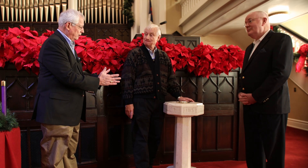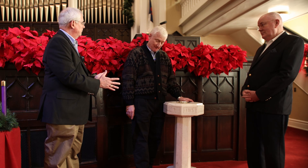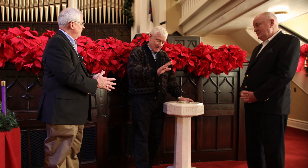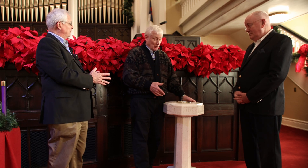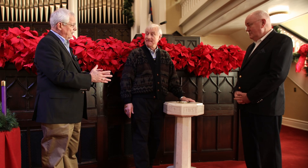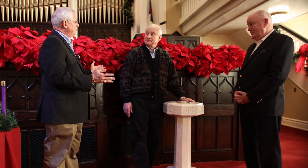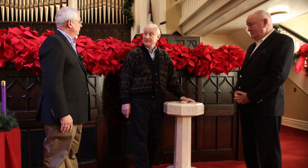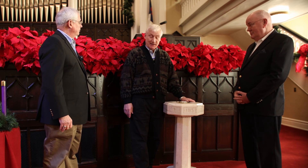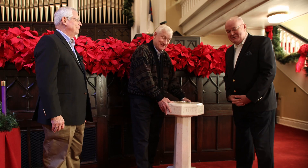Are all baptismal fonts eight-sided? No, no. As I said, in the early church there could be one of several designs. This one became very common and influential and has lasted to this day. Our church chose an eight-sided font — it did indeed. But other churches in Columbia may not. You could find them six-sided. What does six-sided mean? That I don't know! Thank you, Dr. Ross.